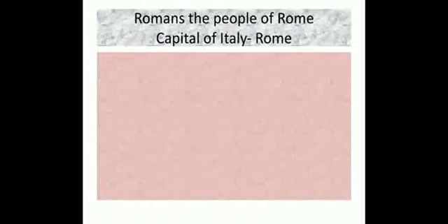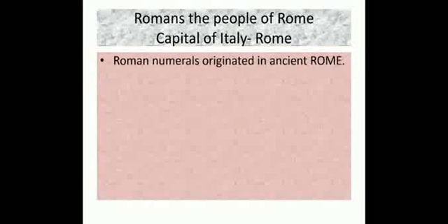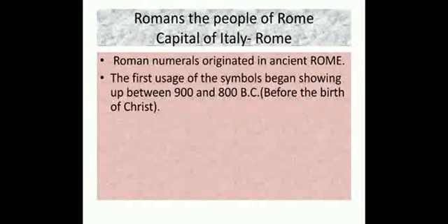Romans are the people who live in Rome. The capital of Italy is Rome. Roman numerals originated in ancient Rome. The first usage of the symbols began showing up between 900 and 800 BC. BC means before the birth of Christ.